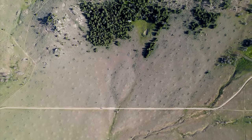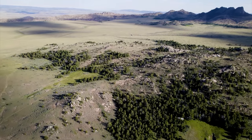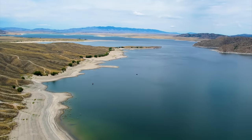We have a new property in Wyoming. It's 40 acres with a cabin, a pond, a natural spring, mature trees, and amazing mountain views. It is surrounded by tens of thousands of acres of BLM land and just a short drive from the Pathfinder Reservoir, the North Platte River, and Miracle Mile.